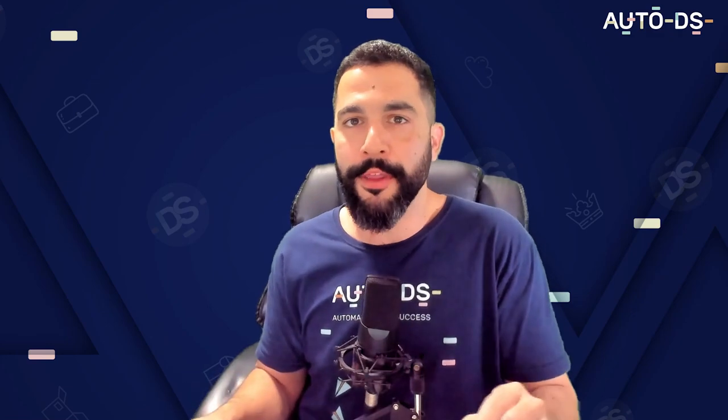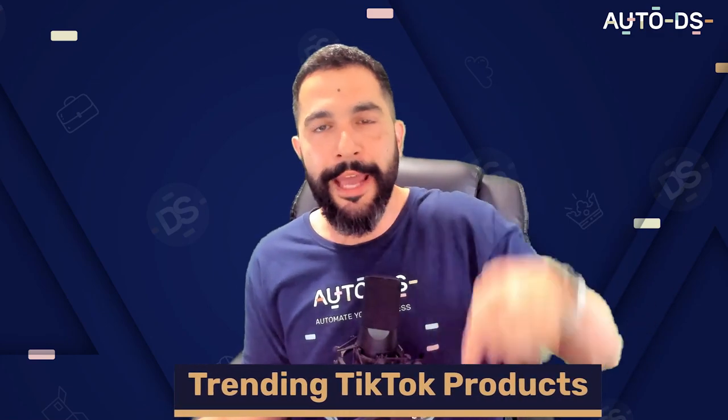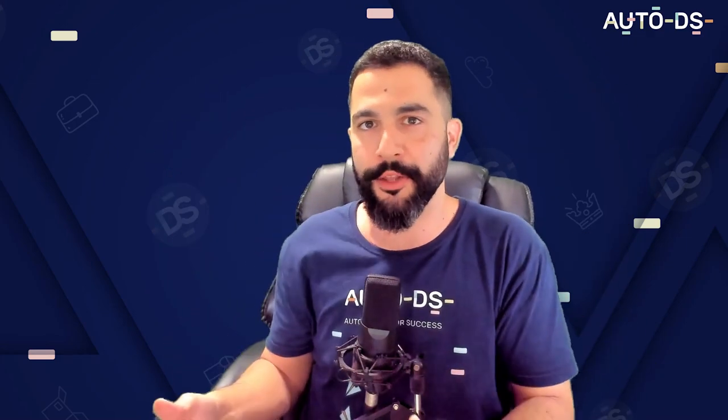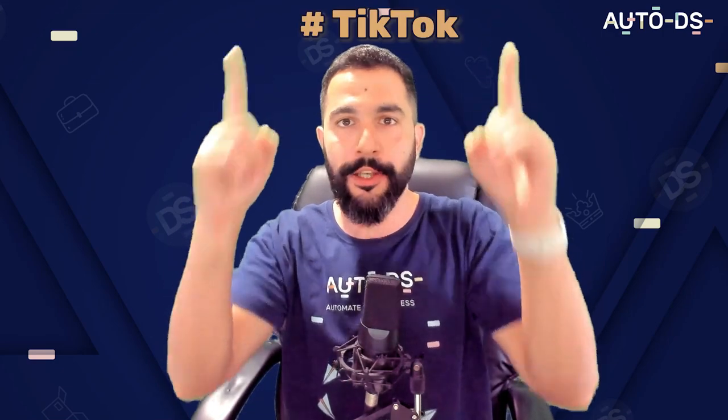I'm going to show you my TikTok account and how to find products there. But before that, I'm going to go through four products that are trending right now on TikTok. If you want the full list of the top 10 products to dropship on TikTok, just leave me a comment right below this video with hashtag TikTok, let me know if you're going to implement these strategies, and I will share my top 10 products to dropship on TikTok in 2023.